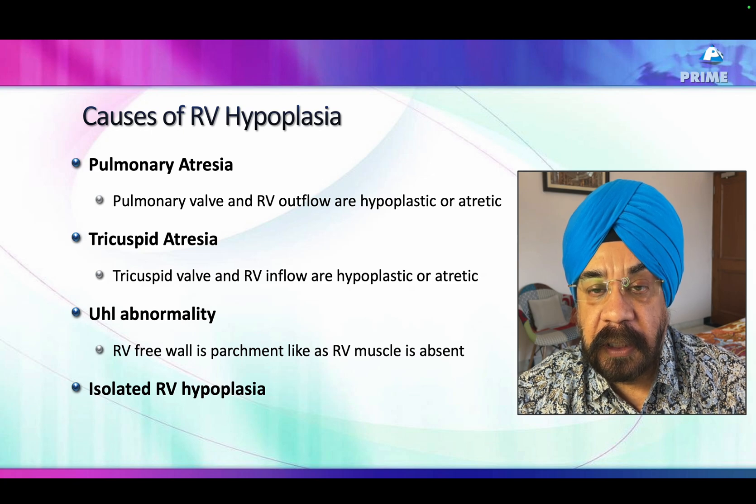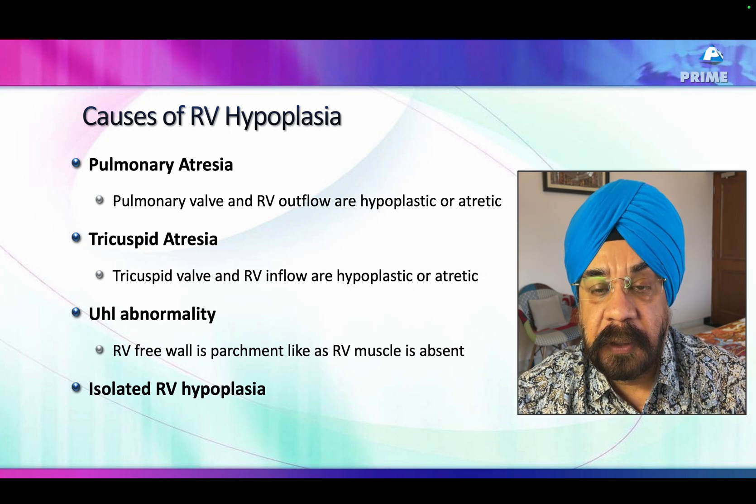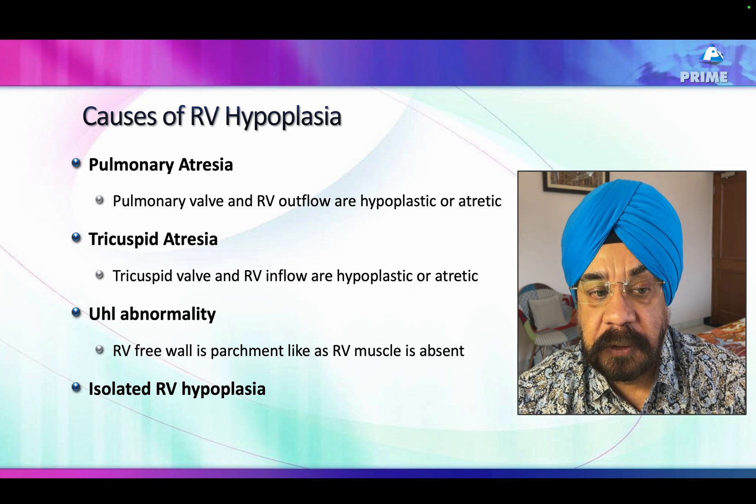We have many causes for a smaller right ventricle that form the differential diagnosis. One is pulmonary atresia — a smaller pulmonary artery leads to a smaller right ventricle — but that was not the case here, as the pulmonary artery was absolutely of adequate size.